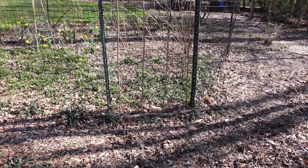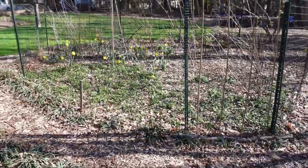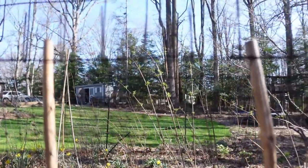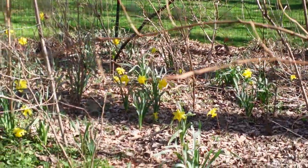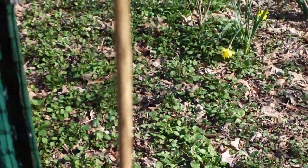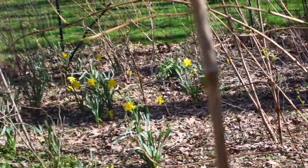The deer figured out how to get into my door — I don't even know how they did that — so I had to secure it. But you can see the elderberries are starting to green up in there. There are daffodils everywhere, which aren't native, and all this greenery here is golden ragwort, which I just hope spreads over the entire floor of this bird garden.